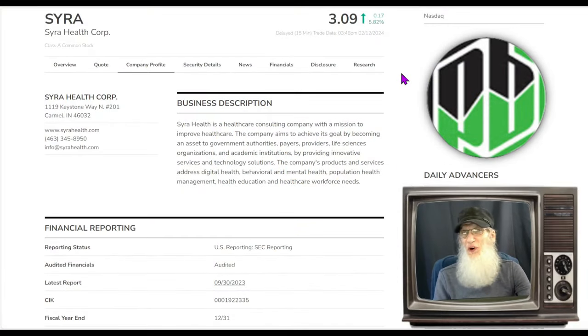I had a sneaky suspicion you were going to show up. I'm John Zadar. I am the host of On Top and Hot, and this is Monday, February 12th.